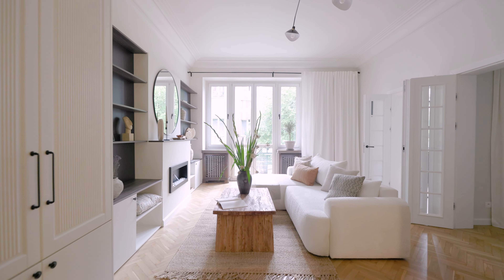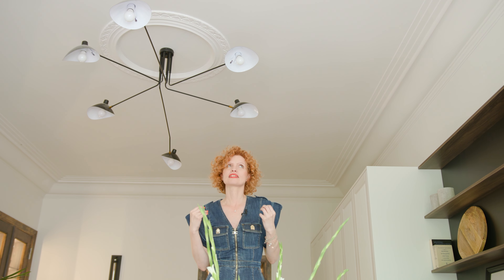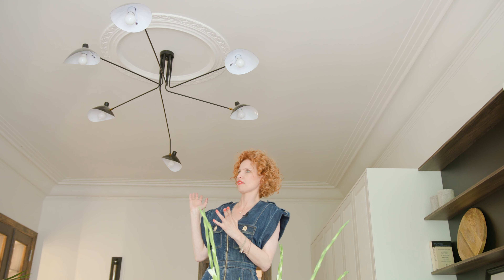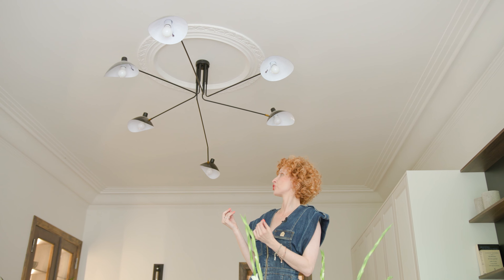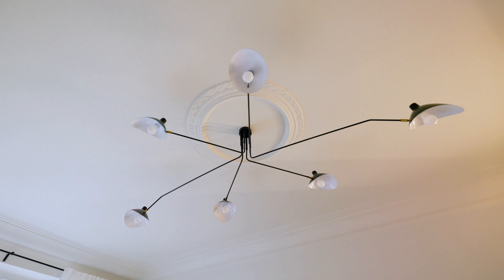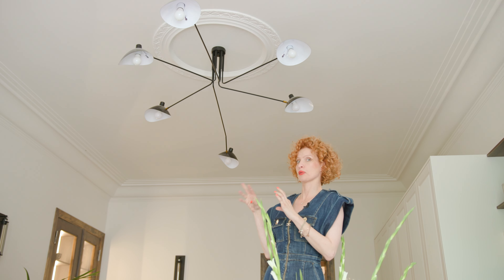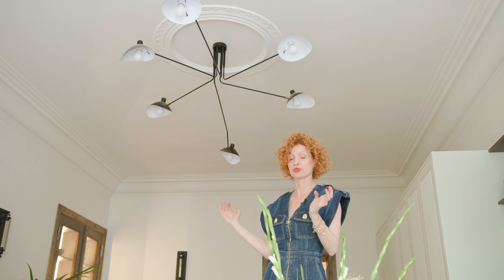Wydaje mi się, że to jest kolejny element, który powoduje, że ten salon i to wnętrze jest tak klasyczne, ponadczasowe i niezwykłe. Bardzo długo się zastanawialiśmy, jakie oświetlenie powinno się znaleźć, dlatego że przy tak klasycznym wnętrzu wypadałoby, żeby pojawiła się klasyczna lampa, ale my to trochę przełamaliśmy — pojawiło się nowoczesne oświetlenie, tak zwany pająk, który cudownie doświetla cały salon, ponieważ ma wiele źródeł światła. I czyż nie jest pięknie?